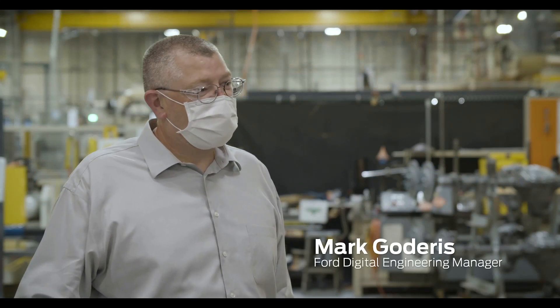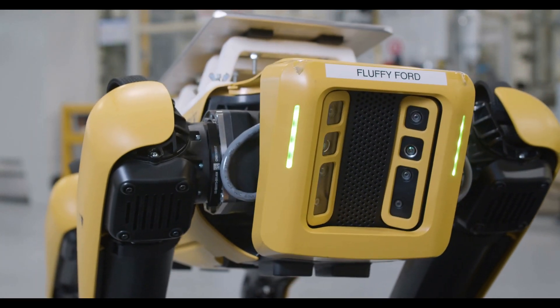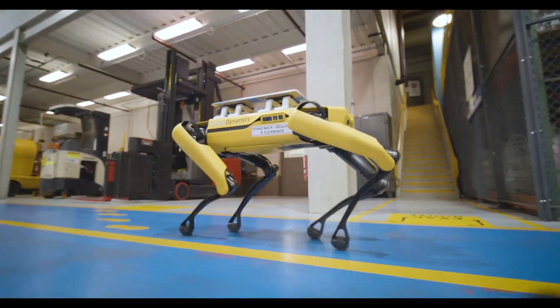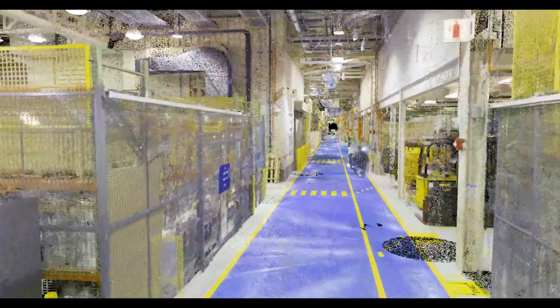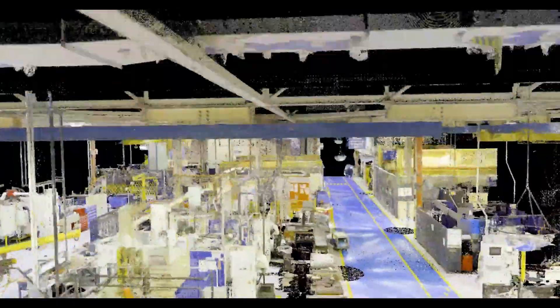I'm Mark Godderson at the Advanced Manufacturing Center here at Ford Motor Company. I'm the Digital Engineering Manager, and I'd like to introduce Fluffy, our quadruped robotic dog. This is a Boston Dynamics Spot. We've nicknamed them Fluffy, and we're utilizing it to actually do laser scans of our facility. That image is then utilized by our engineers to develop new vehicle programs, and it allows them to develop more accurate layout of our facilities.